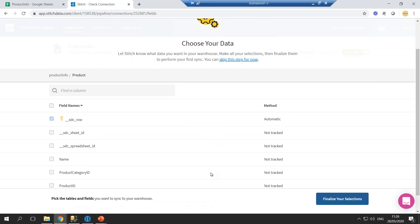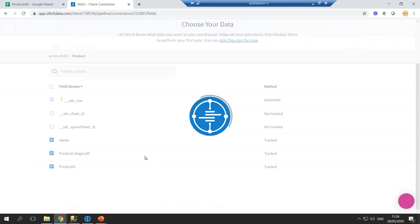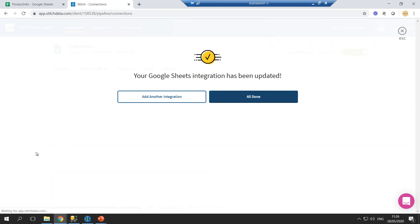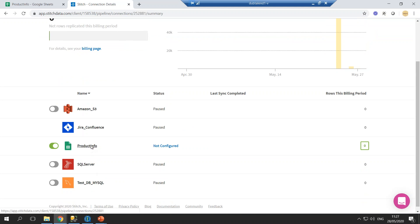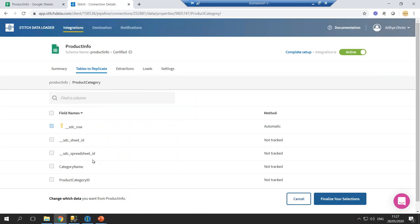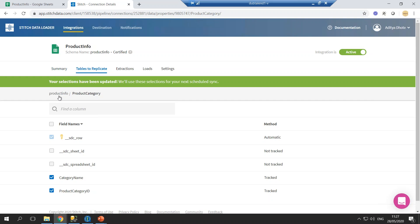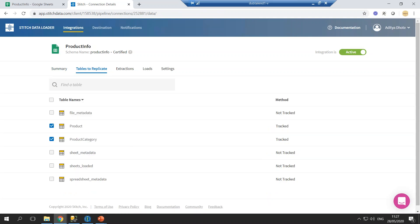Let's select product — this is the table or data that we want to replicate in the destination. We'll select the columns we want to replicate. There are a few stage-related columns that track which rows have been migrated and when — we'll just skip those for now. We've finalized one table. Let's go back to our integration and select one more table. We have two sheets: product and product category. Let's select the product category sheet as well — it has two columns: product category and product category ID.